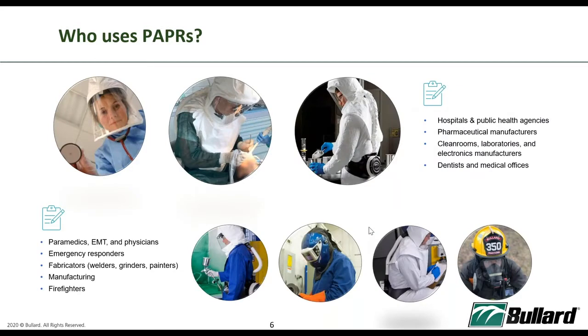Who uses PAPR? Today, because of the pandemic, we know healthcare personnel — the front liners, the ERs — are all using PAPR. But before the pandemic, PAPR has been around for quite a while. We have users from pharmaceuticals, clean rooms, laboratories, hospitals, paramedics, EMTs, dentists, medical officers, firefighters, ERs, fabricators, and manufacturers — they are all using PAPR.